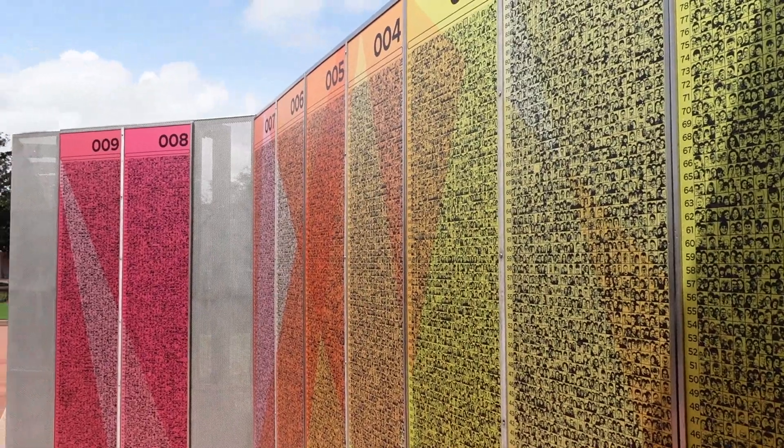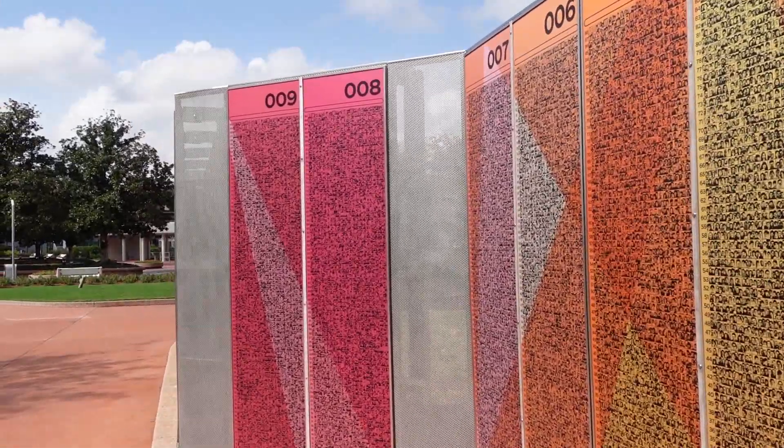They did a great job making these very colorful — much nicer than the old ones. Now, we also know that NSYNC is here, so let's go find those guys.